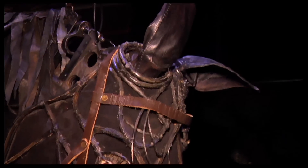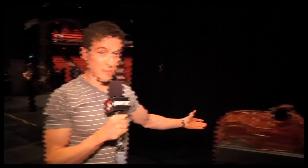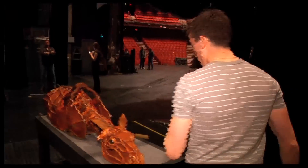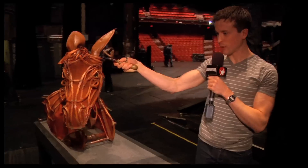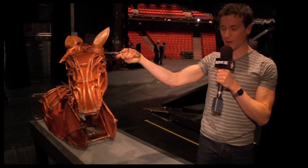We have another special guest coming out — this is Baby Joey. I actually was one of the Baby Joey puppeteers in the original production, the original cast. I now play Billy in the show. Baby Joey is one of the puppets that starts the show, which is pretty awesome.